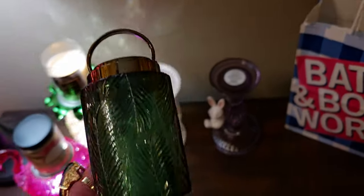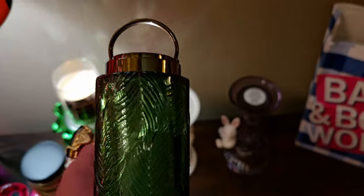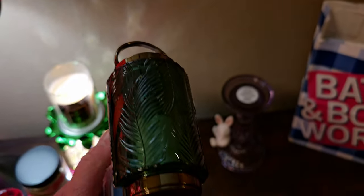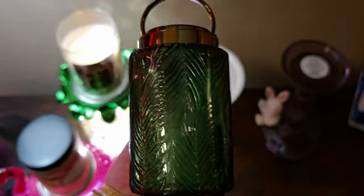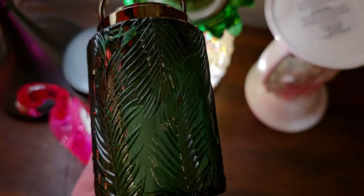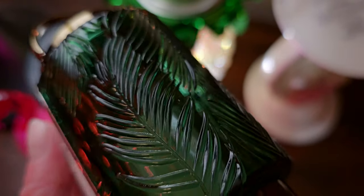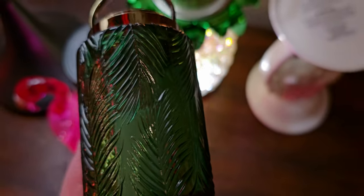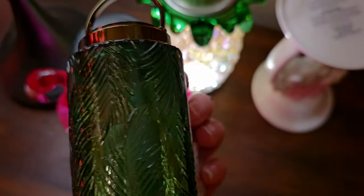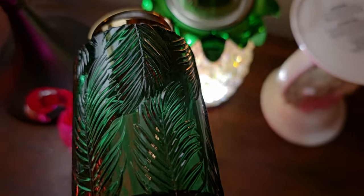Okay, so I ended up getting this Tropical Lantern plug-in — that's what it's called, Tropical Lantern. Let me get under the light here so you can see the palm trees etched in the plastic. It looks like glass but it's actually plastic. There we go, there's a nice view of it. Isn't that beautiful? That beautiful tropical green reminds me of jungle colors.